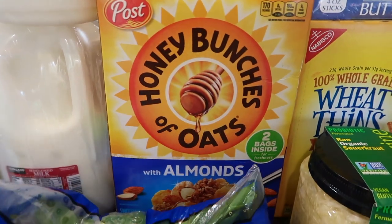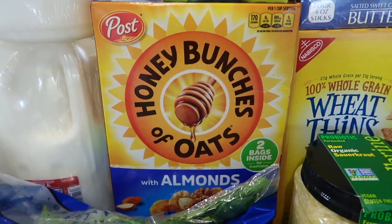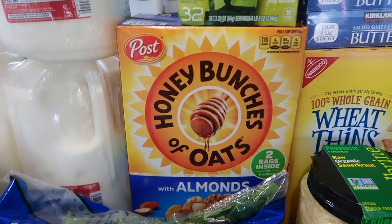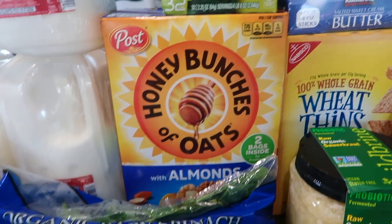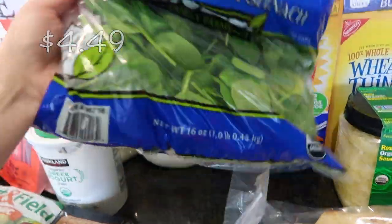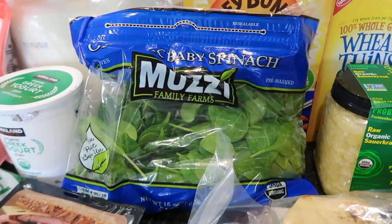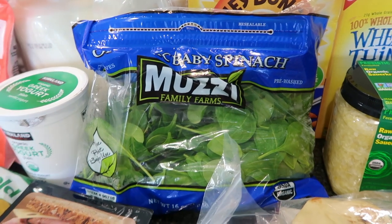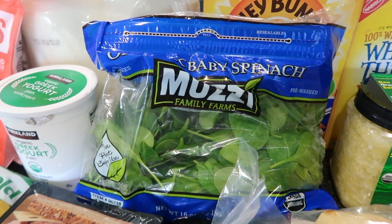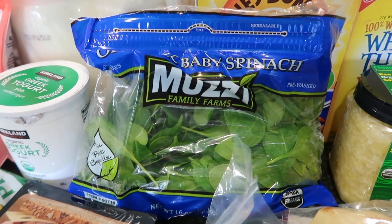I got a box of Honey Bunches of Oats with Almonds — these were on sale and make good snacks or a quick breakfast. A big bag of spinach — this is over a pound and it's great to have on hand not only for protein smoothies but for scrambled eggs, sandwiches, and wraps. Anywhere you can get greens into your diet, just stick some spinach in.